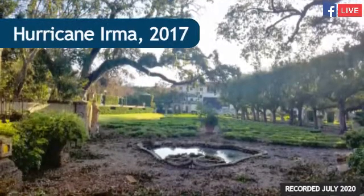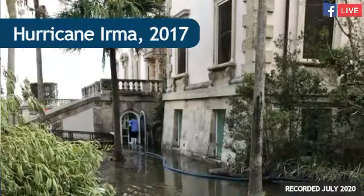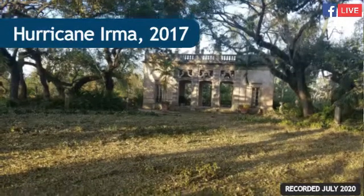We had quite a bit of overwash and it actually went down the north walk and through the south walk, which is on the other side of the main house, and completely flooded the main gardens, completely flooded the café and shop and the swimming pool on the café terrace, and it caused millions of dollars in damage.